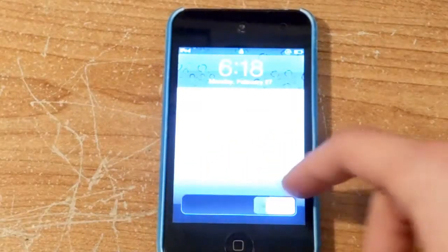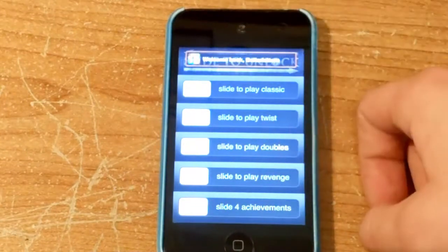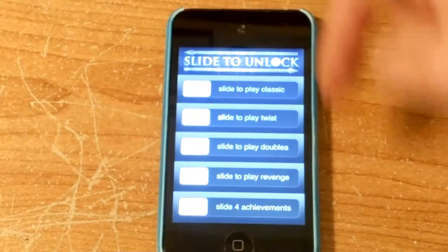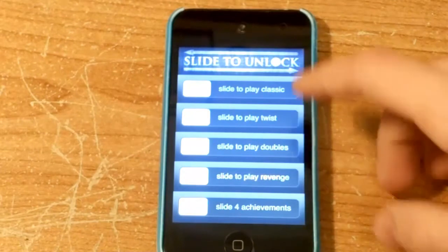Hey guys, this is a review of Slide to Unlock, a game that was just released, or at least a couple weeks ago, on the App Store. It's a free game.